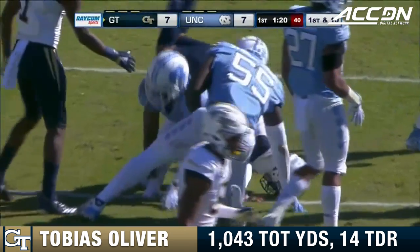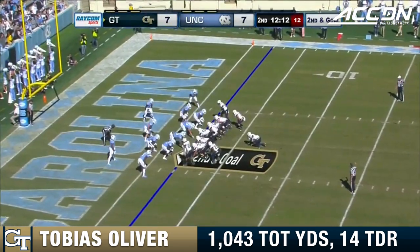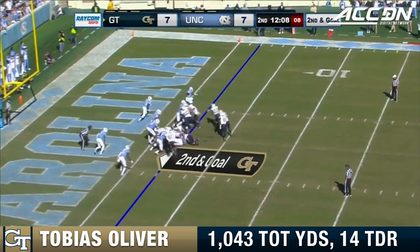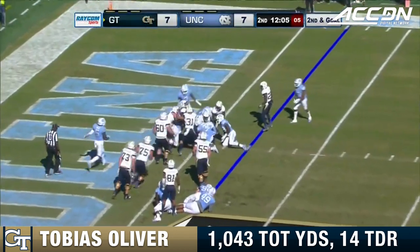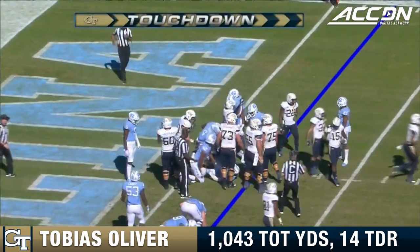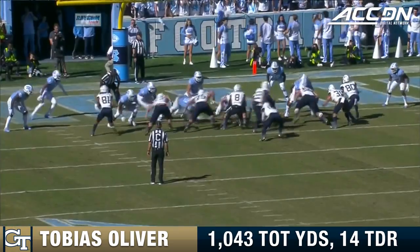Tobias Oliver's first carry of the game is a first down run of 15 yards. He's going to run the keepers and kind of run it right up the gut. Oliver keeps it. There's the signal — touchdown, Georgia Tech. Oliver from two yards out punches it in.